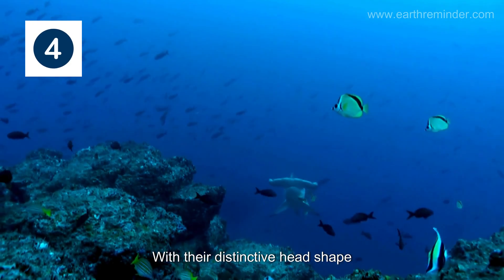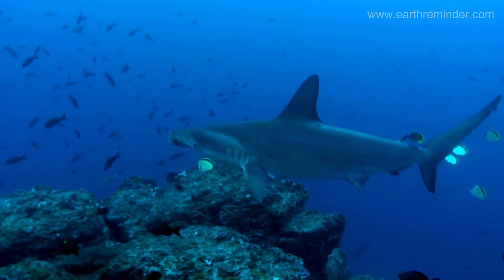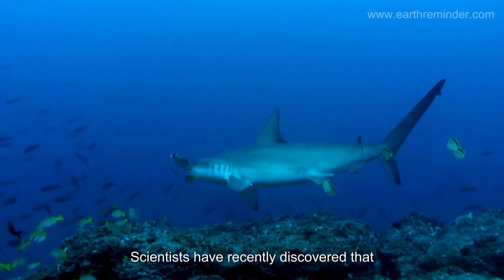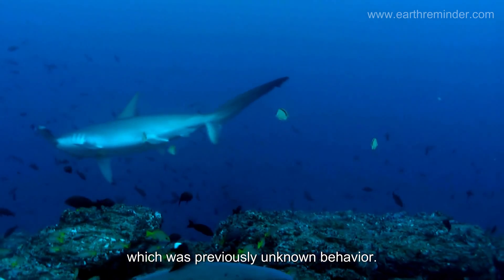With their distinctive head shape, hammerhead sharks are one of the ocean's most unique species. This shape improves their vision and helps them find prey. Scientists have recently discovered that hammerheads form schools during the day, which was previously unknown behavior.